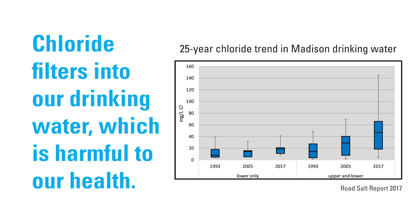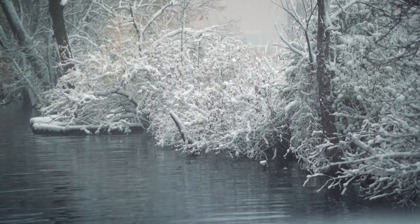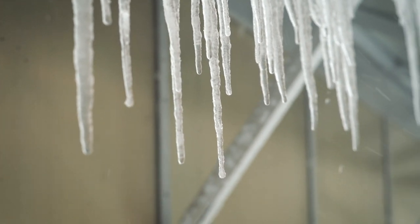The good thing about chloride and salt pollution in general is that it's definitely a solvable problem. It dissolves in water, so as the lake flushes out the concentrations will decrease. To lower the concentration of salt in our water, all we need to do is stop putting it in — it's really that simple.